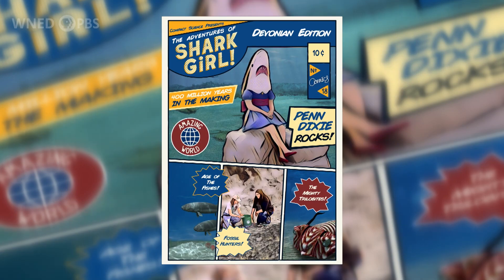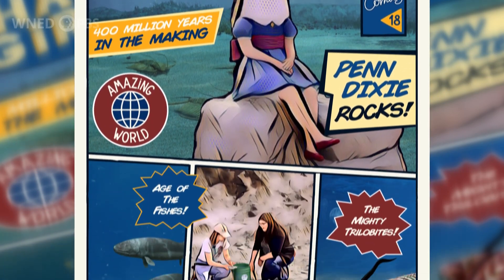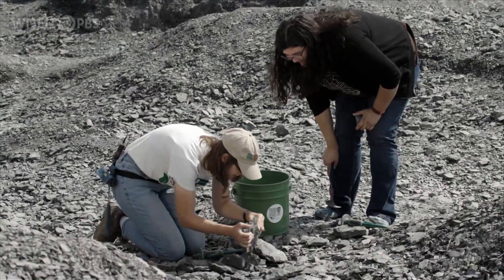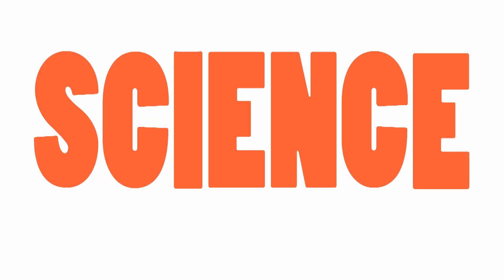Have you ever wondered what sort of bizarre creatures lived in western New York millions of years ago? There are clues if you look in the right place. While Shark Girl's origin story may be interesting, we'll need to dig a little deeper to learn about what life was like during the Age of the Fishes. The real story is in the rocks — they have secrets to tell you if you know the right ways to look at them. Today, we are going fossil hunting to learn more about western New York's Devonian past.